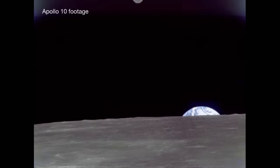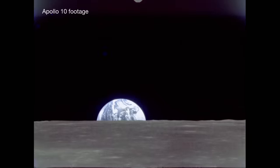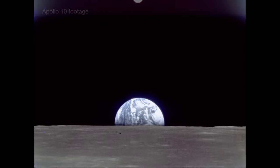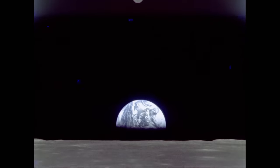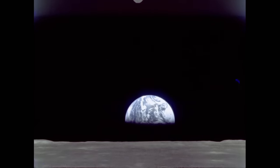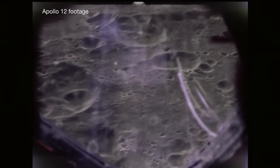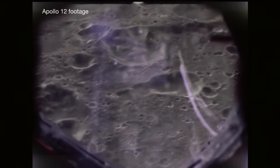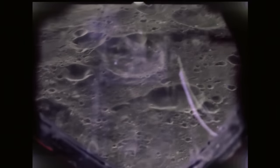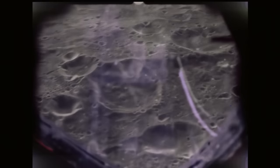To ensure the lunar module Intrepid would fly to its goal, engineers planned to measure the spacecraft's precise velocity as it came around the Moon's eastern limb. This would tell them where the onboard computer thought Surveyor was, and they would compare this with where they knew it actually was. The difference would be read up to the crew during the descent and entered into the computer to guide the lander to the desired landing site.